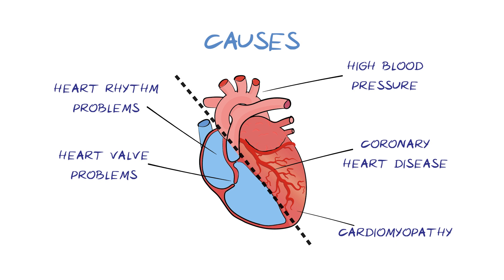There are also a range of other causes, such as obesity, anemia, birth defects, thyroid disease, lung disease, certain drugs, and drinking too much alcohol.